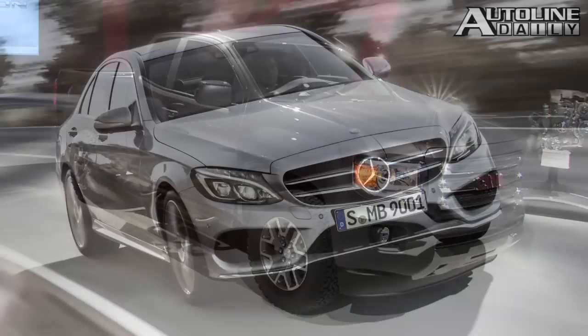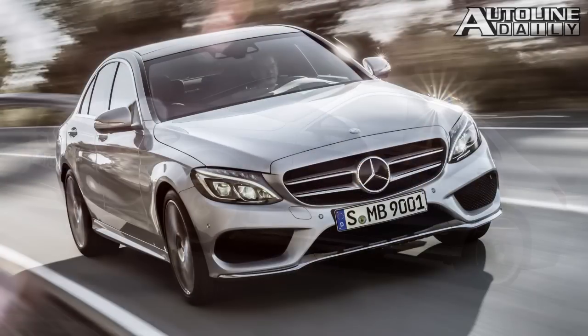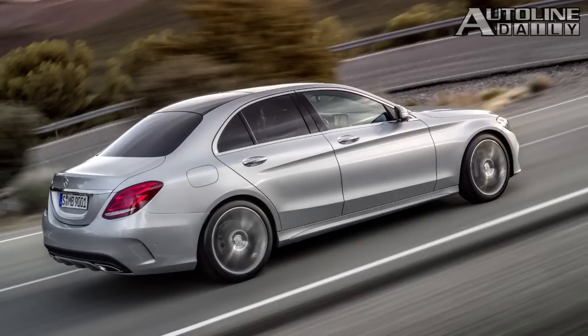Meanwhile, Mercedes last night unveiled the new C-Class. Dieter Zetsche, the CEO of the company, was in town. We've learned a few things about it: it's going to be built in Alabama, it's 220 pounds lighter than the previous C-Class, and they've actually designed this thing to look like a baby S-Class. They definitely want to move this car more upscale.